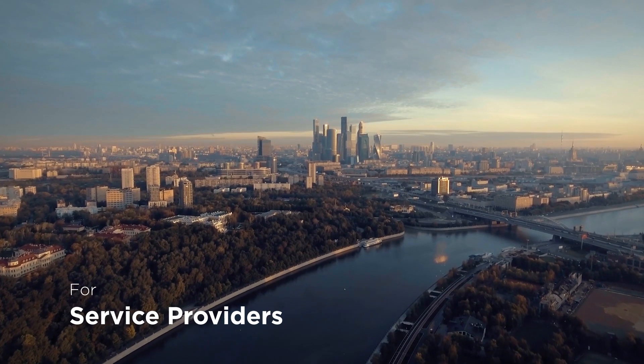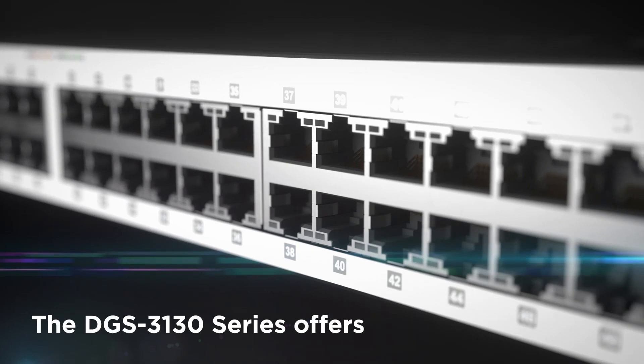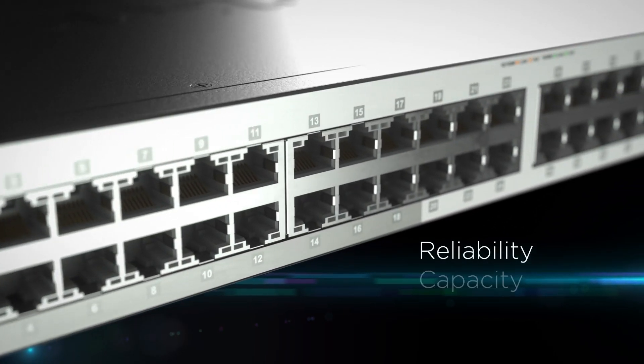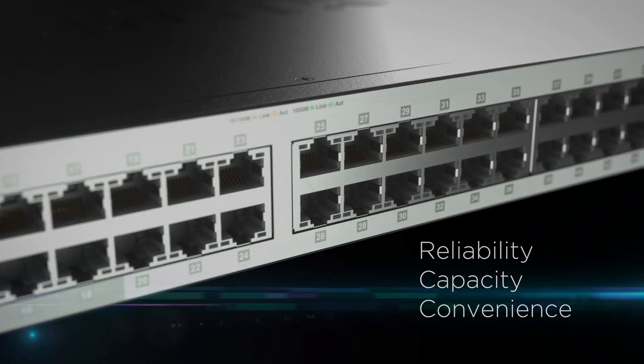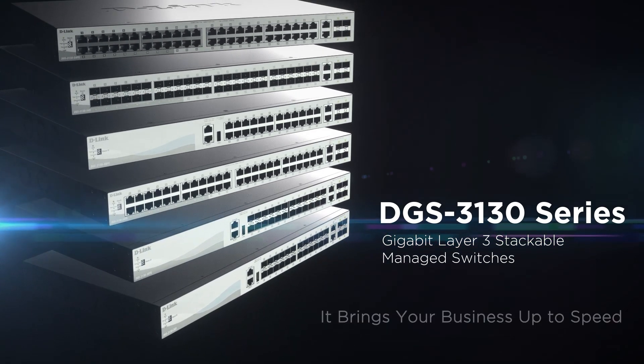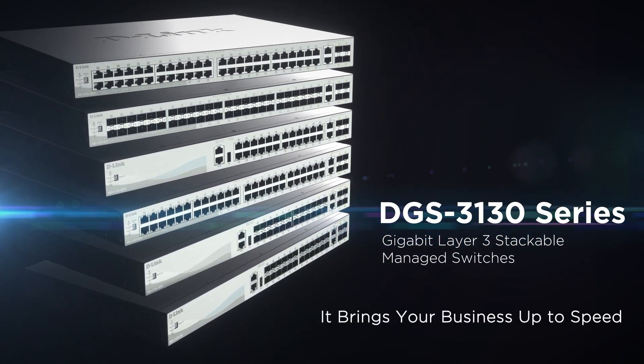Whether you're in small to medium businesses, enterprises, or a service provider building a Metro Ethernet network, the DGS 3130 by D-Link offers the reliability, capacity, and convenience you need for today's workload and tomorrow's growth — bringing your business up to speed.